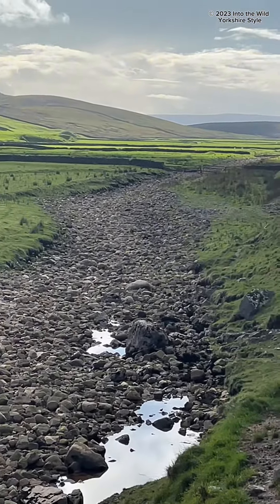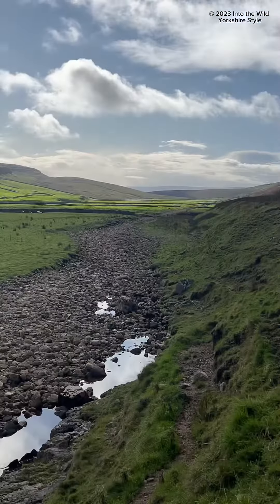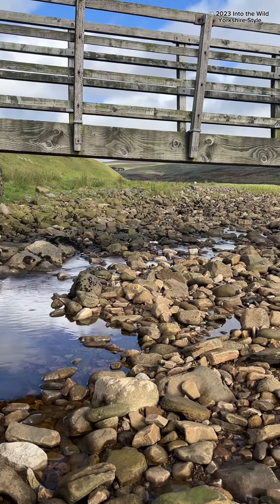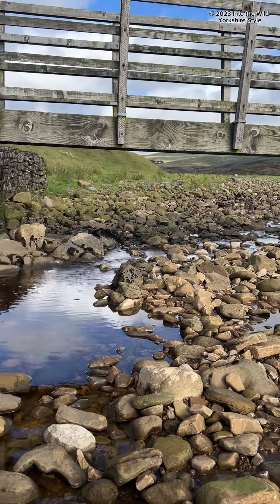It's dry again - how awesome is that! I'm absolutely fascinated by this. So the water's coming down from the hills and it's pooling in here a little bit.